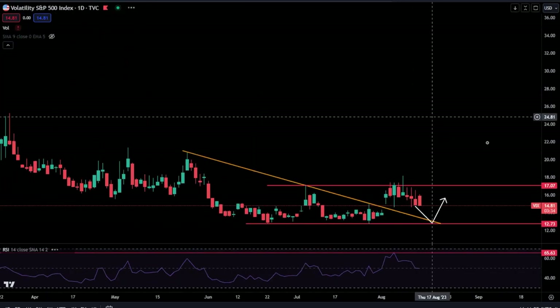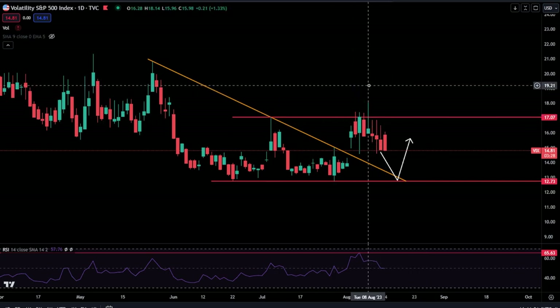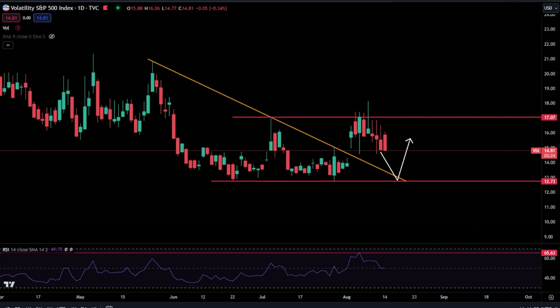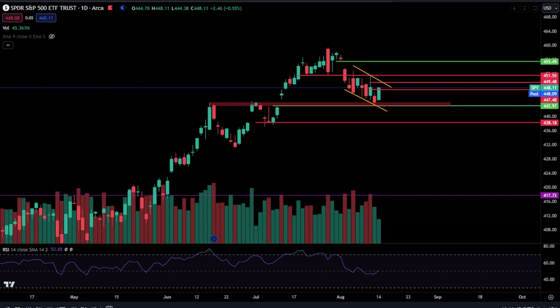And VIX — we'll finish off with Mr. VIX. I'm going to reiterate what I said in the past few videos: this is looking bullish? It doesn't look bullish to me. And that's it. With that being said, I will catch you all in the next one. Everybody have a lovely rest of your day. Peace.